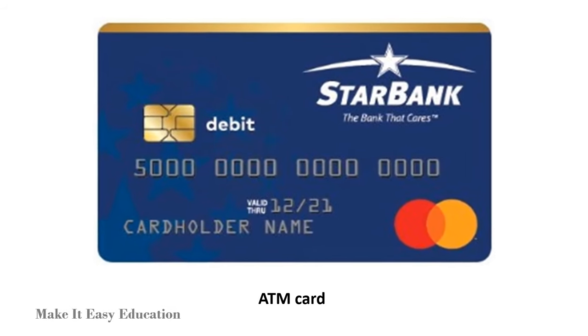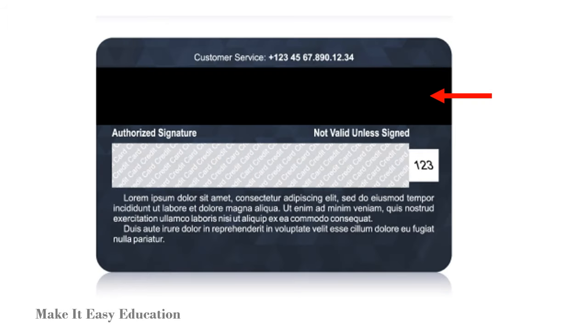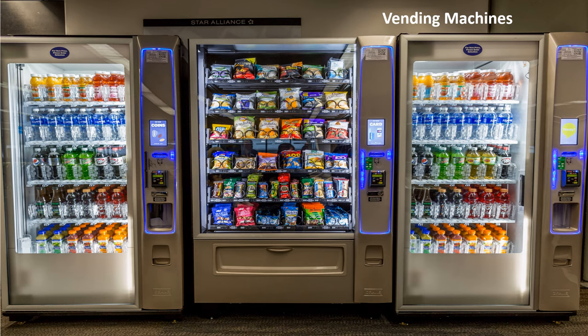Magnets are used in ATM cards. The dark strip on the back of ATM cards is of magnetic nature and is used to store data.